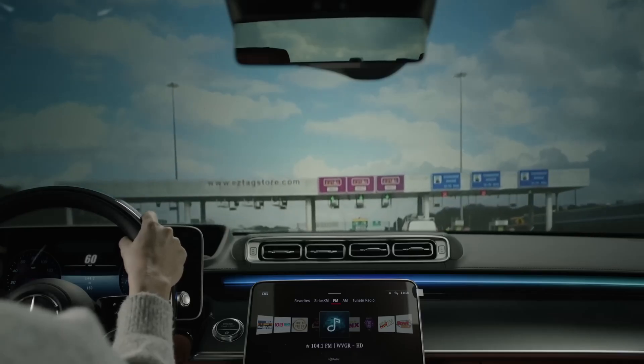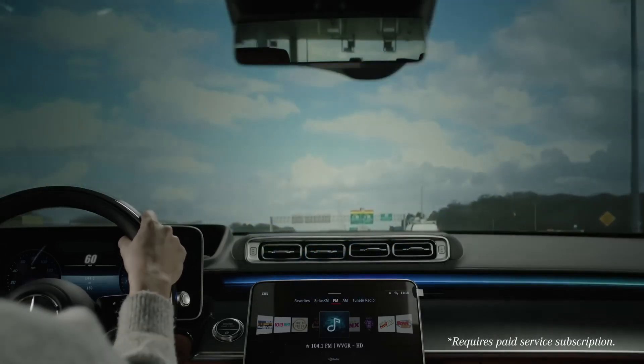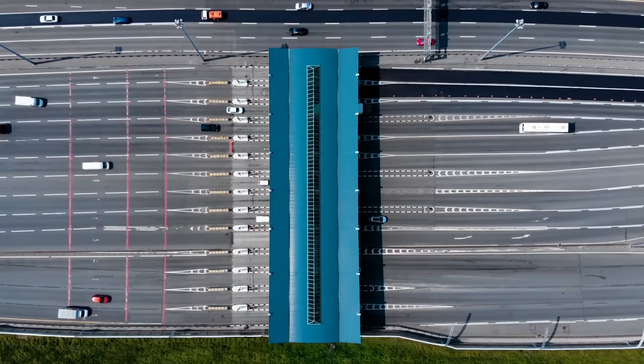Simply drive through any electronic toll collection lane and the automated toll service will automatically pay your tolls, discreetly and securely, whether on your local commute or a long-distance adventure.